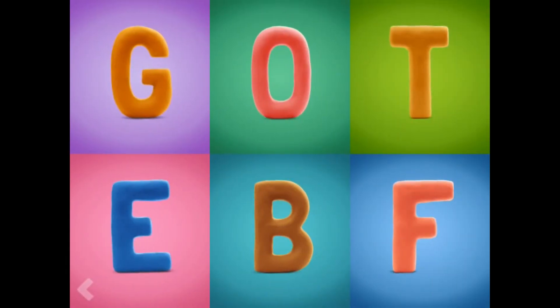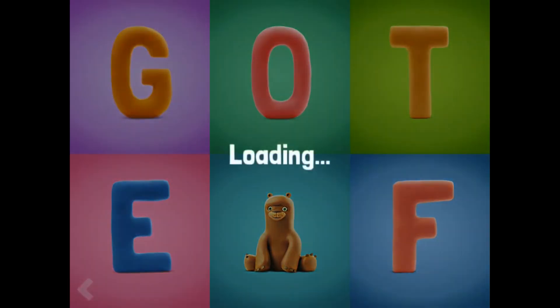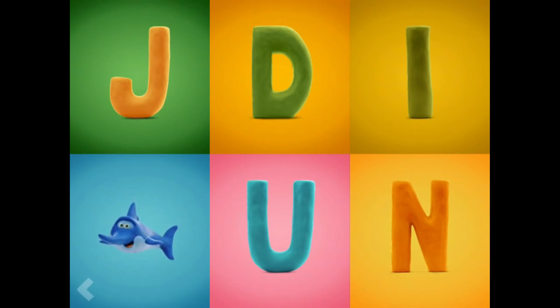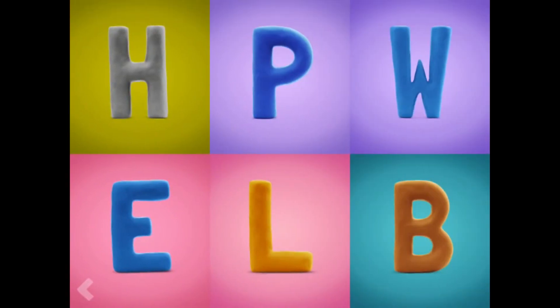Now show where the letter B is. Wow! You're doing fantastic! Now show where the letter X is. Amazing! Find the letter E.